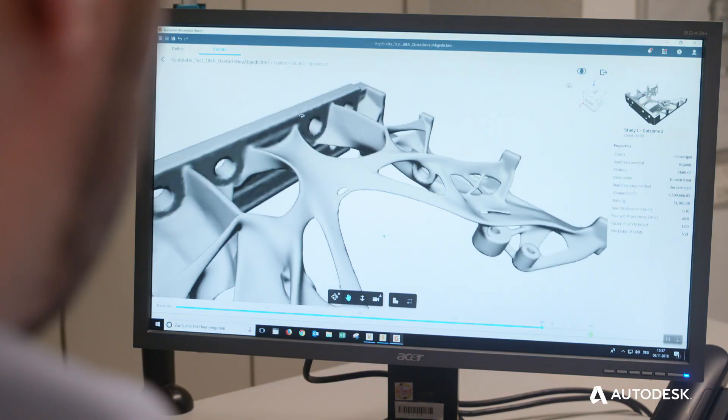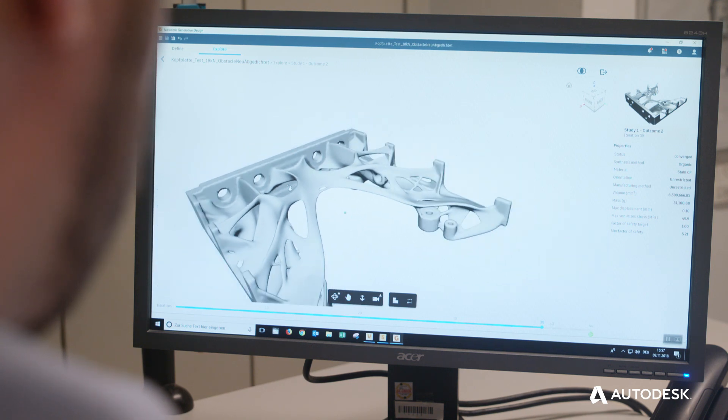The oldest engineer in the house actually did some calculations and said himself, wow, I didn't really think that that was going to work, but this part is a lot better, even better, than the optimized part I created yesterday.